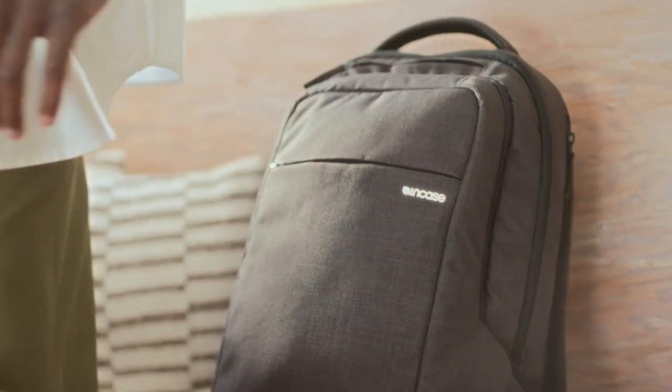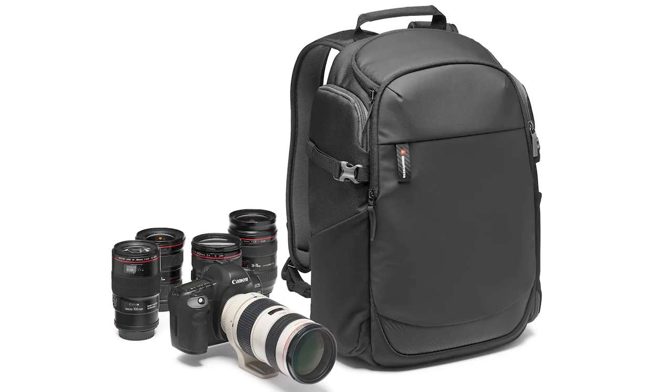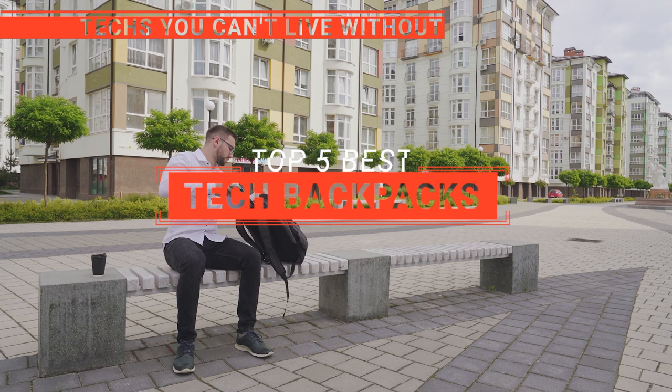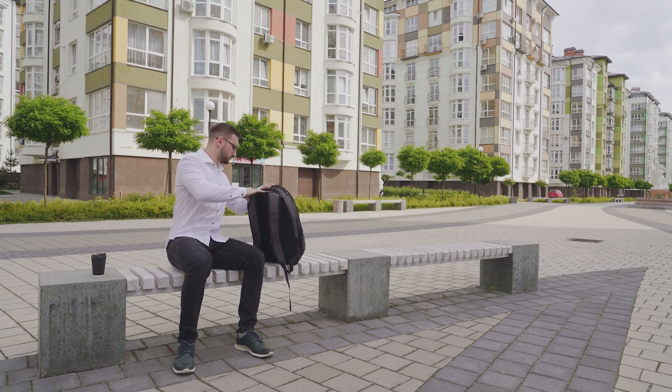The Everkai? The Incase or Mobile Edge? Perhaps the Timbu K2? Or the Manfrotto? Which one should you buy? In this video, we will be looking at the top 5 tech backpacks available on the market today and will tell you which one is best for you.